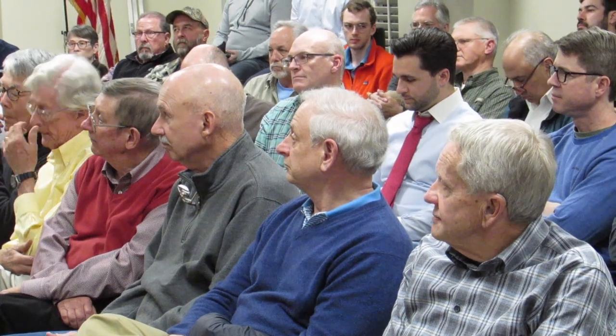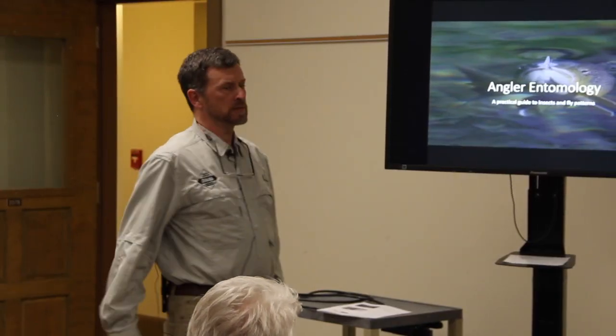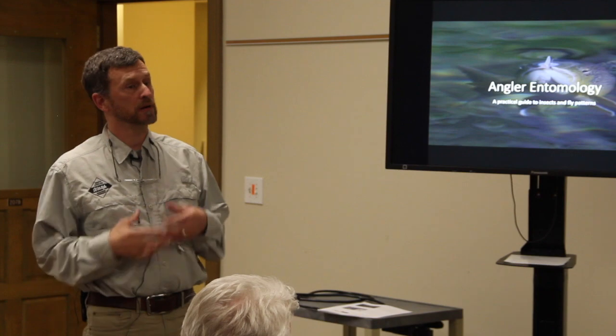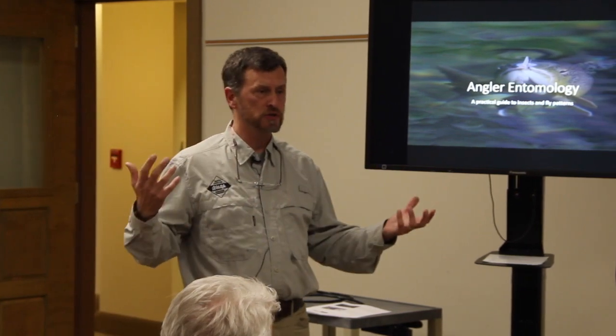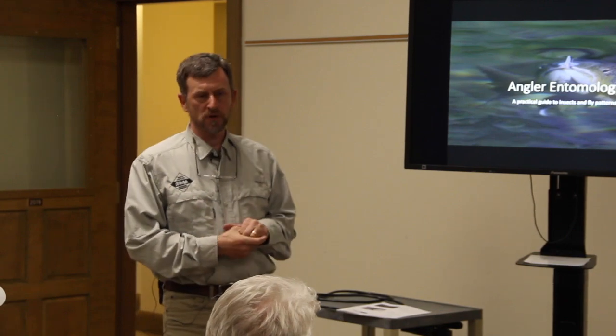Thank you for inviting me. One of the common questions is what fly do I use? That's kind of what this presentation is about — taking the time to start to learn the insects that the trout are designed to eat. As you develop your skills, entomology will broaden your ability to catch fish at greater different times, whatever the conditions are. It also deepens your appreciation for what's going on.